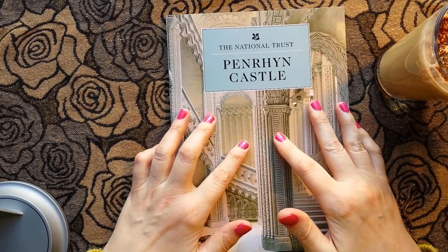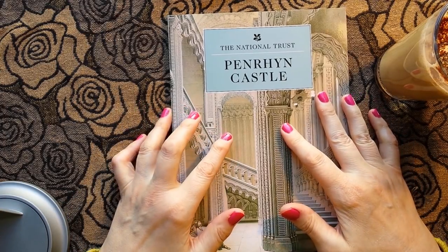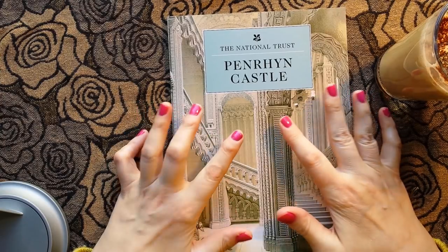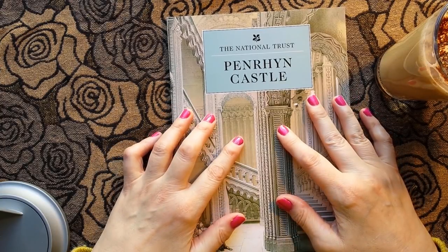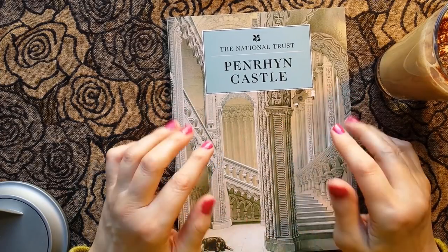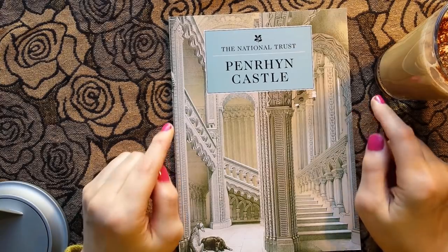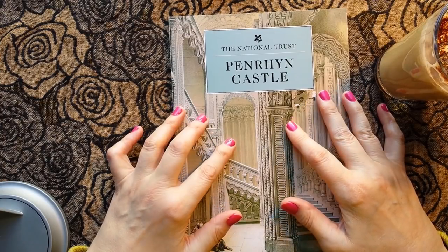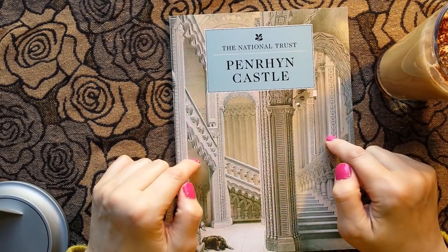I thought it was about time I did another castle reading from one of the many guidebooks that I have. Those of you who have listened to some of my other videos will perhaps know that visiting castles is my favourite thing, and I've visited quite a lot in England and Wales and Scotland. Today I'm going to take a look at Penryn Castle, which is in North Wales. This is a little different because it isn't one of the early medieval or late medieval castles built by Edward I — this is a Victorian castle.